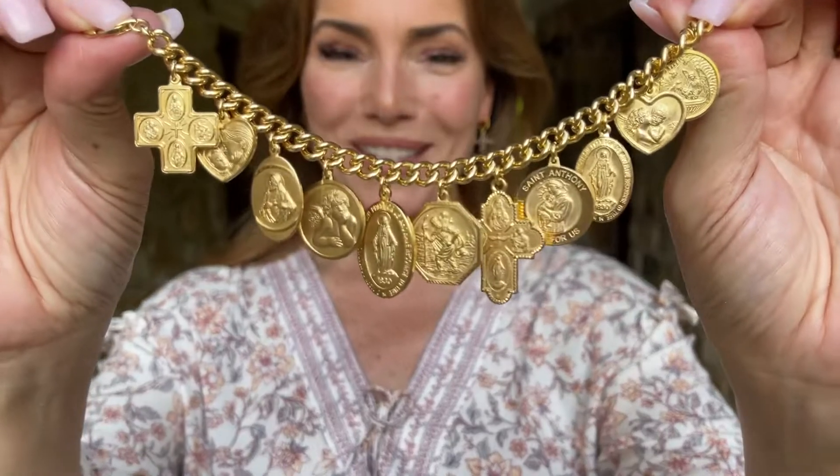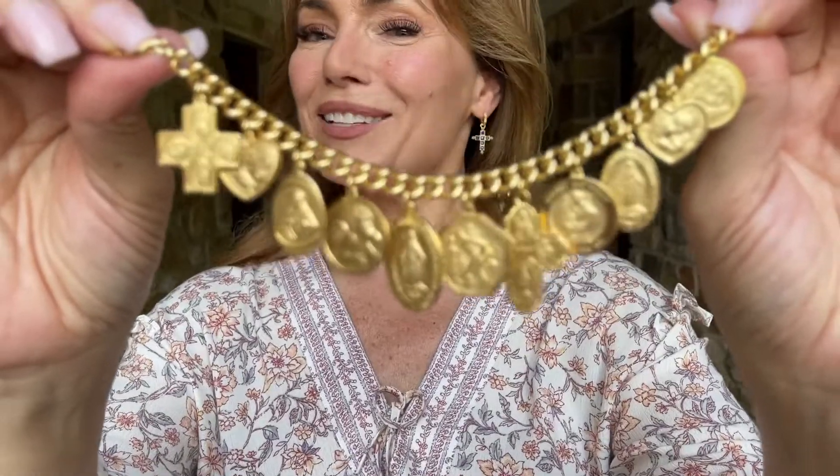This is one of the most rich, beautiful bracelets I have ever seen and it is made in Italy just for you.